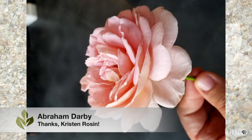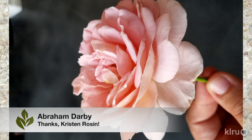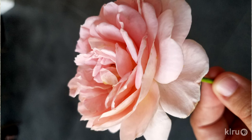Our plant this week is the David Austin Rose, Abraham Darby. Last winter, Kristen Rosen won it in our online contest, and since then she can't resist stopping to smell the roses. Indeed, this is a very fragrant shrub rose with lovely, delicate pink apricot flowers.